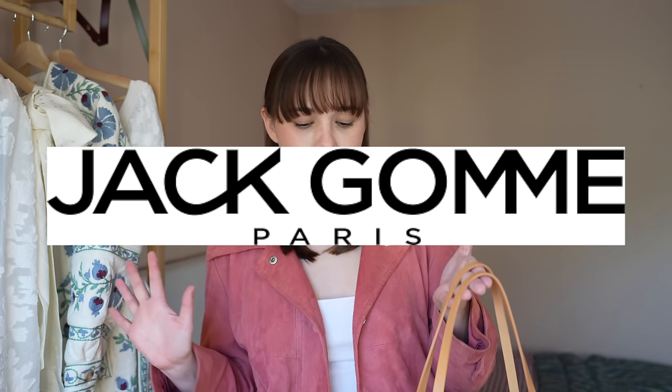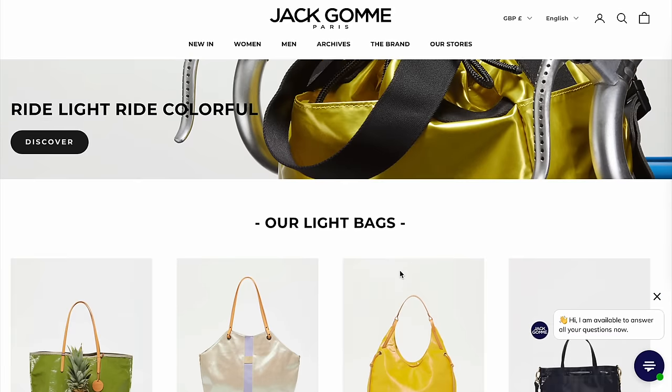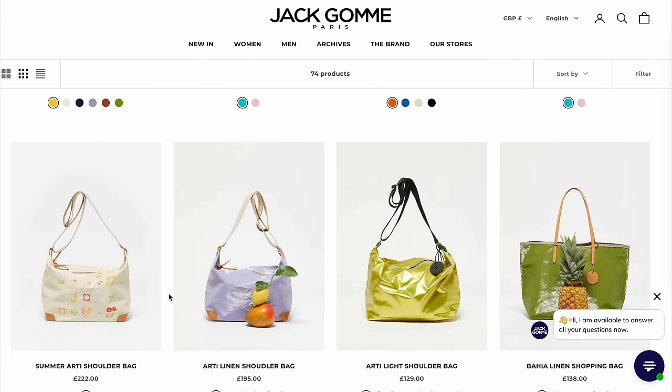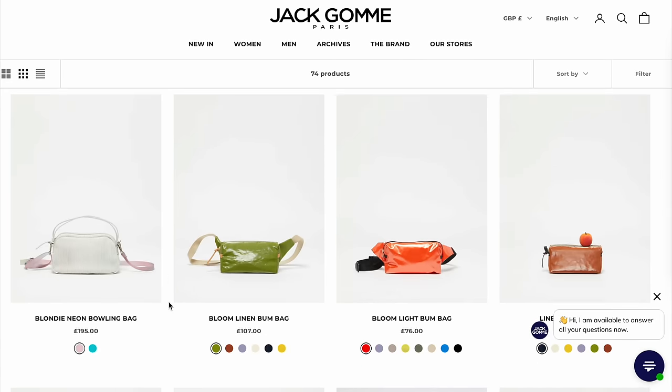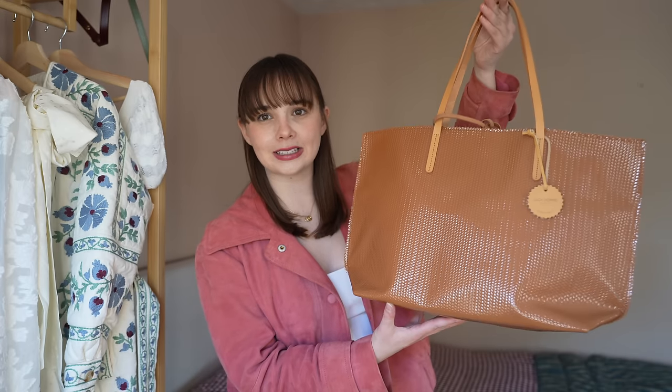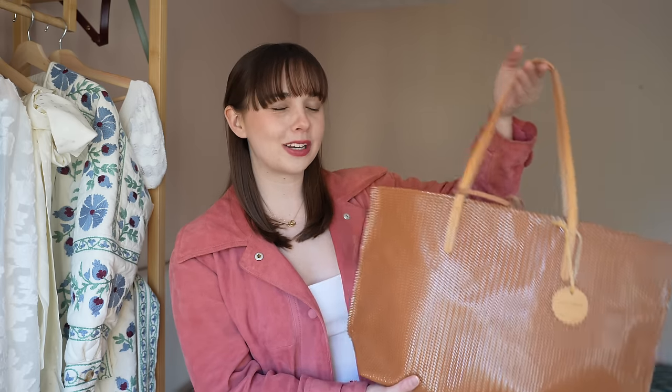The brand is called Jack Gomme, and they make leather bags in quite unusual colours and shapes. Do check out their website because I've just got one bag to show you today, but they do a whole array of other leather bags. They do sling bags, tote bags, backpacks, all sorts of things. But this bag in particular really stood out to me because you guys know I love a woven leather bag. It also comes in a couple of different colours — a really pretty sage green and maybe a white as well. I went with the brown because it's very classic.